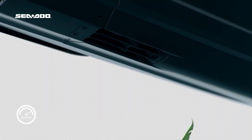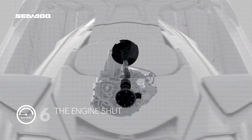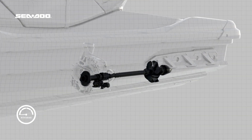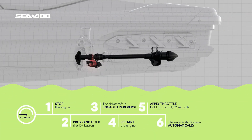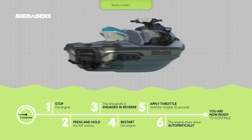In the final step, the engine will then shut down automatically and the display will again read: Engaging. The driveshaft will be reengaged into the forward position and the engine may be restarted. The rider is now ready to continue their journey.